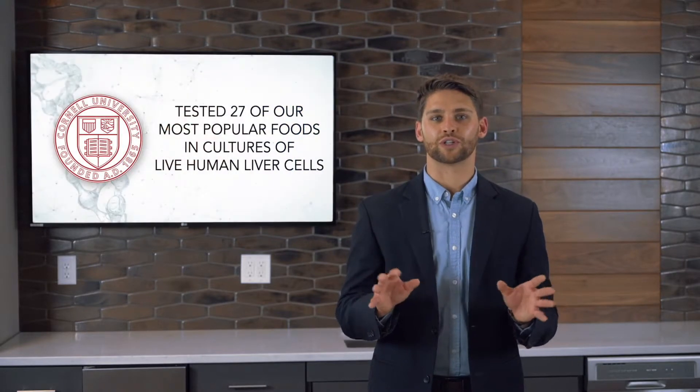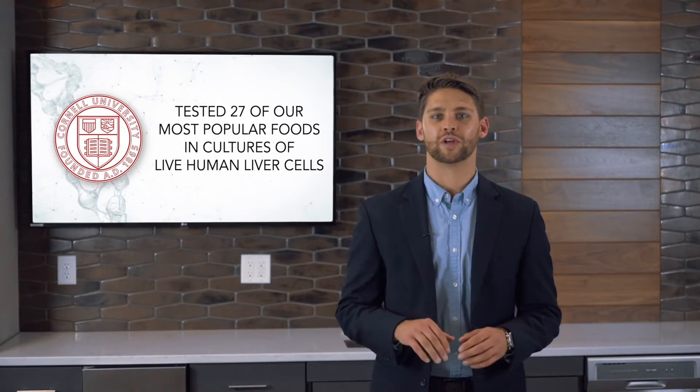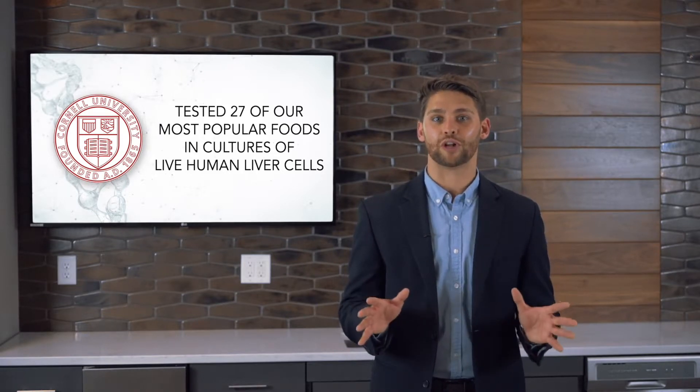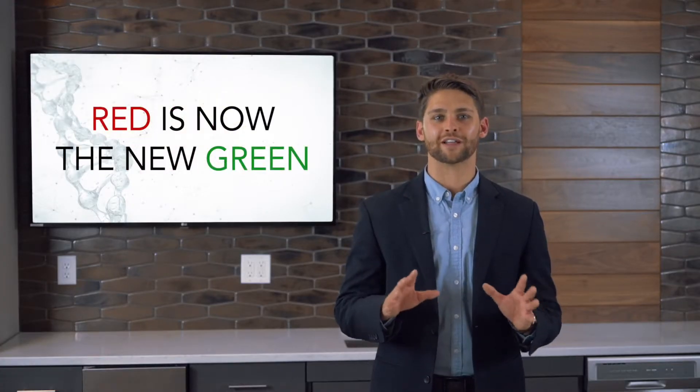That all changed when researchers at Cornell University tested 27 of our most popular foods in cultures of live human liver cells. Can you guess which food beat all the rest when tested in live human cells? Beets. Traditional test-tube favorites like green leafy vegetables fell completely out of the top 10, and red peppers jumped up to number two. This has caused food scientists to proclaim that red is now the new green.